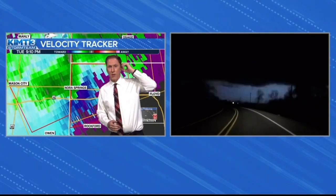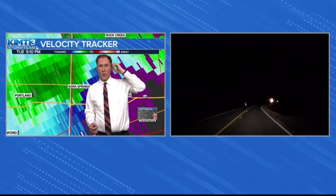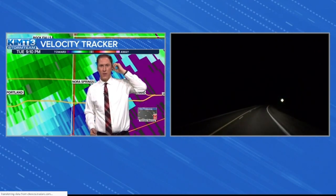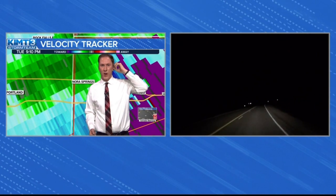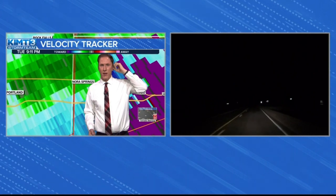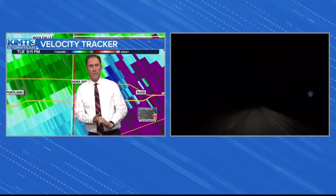Ryan is just south of Norris Springs. We have Ryan here. Ryan, go ahead with what you're seeing right now. He is just south and east of Norris Springs. Ryan, I'll give it over to you. Can you hear us? Ryan, can you hear us? Yeah, I got you.